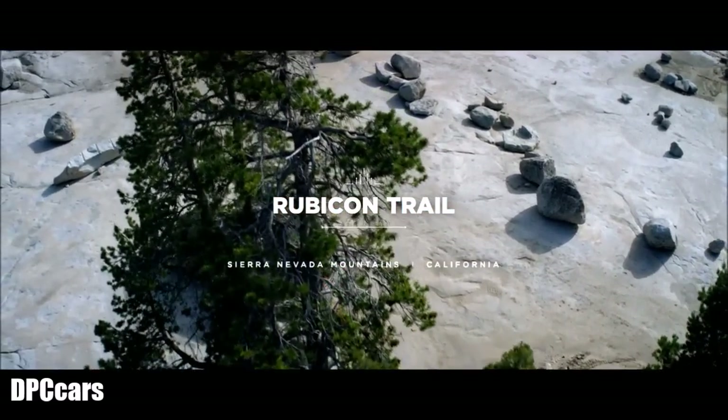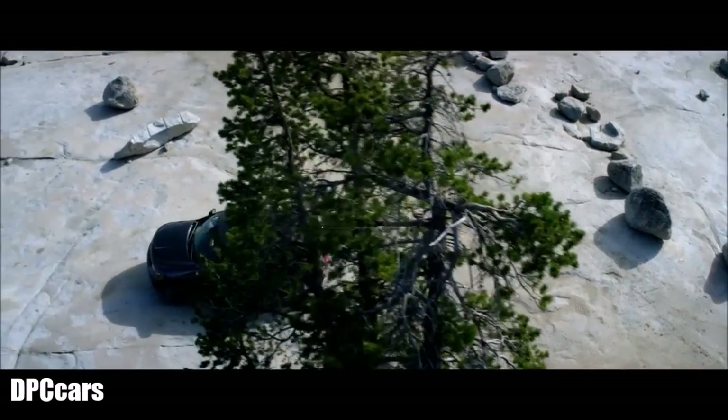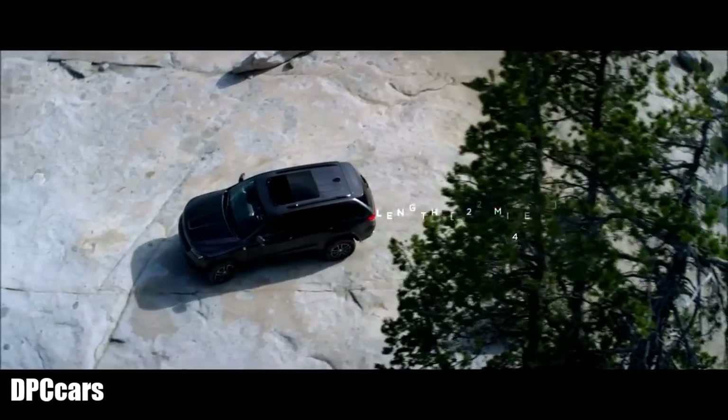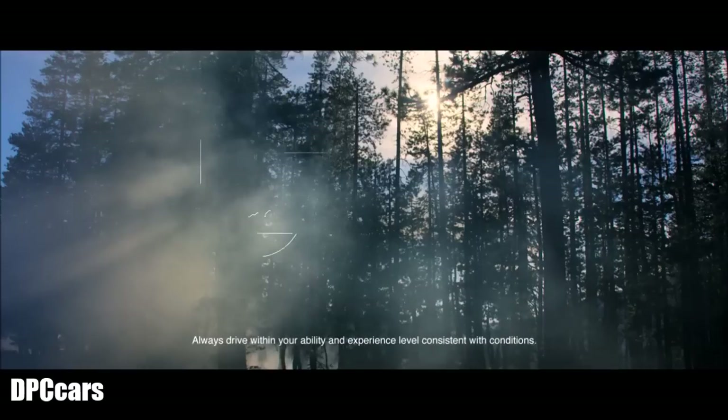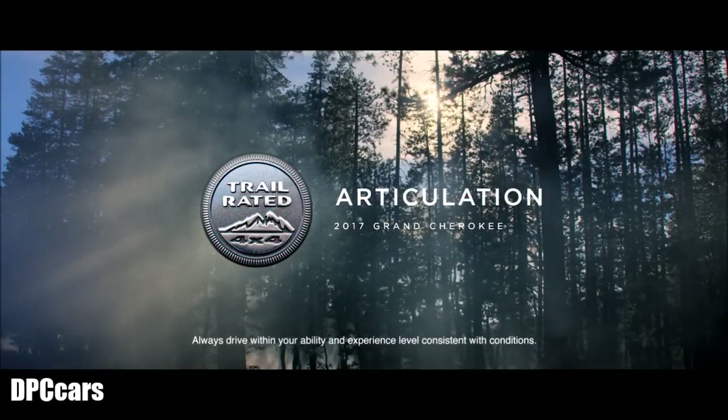Ancient glaciers have left California's Rubicon Trail strewn with ragged, uneven surfaces. It's known as one of the toughest trails in the world, making it the perfect testing ground for trail-rated Jeep vehicles.